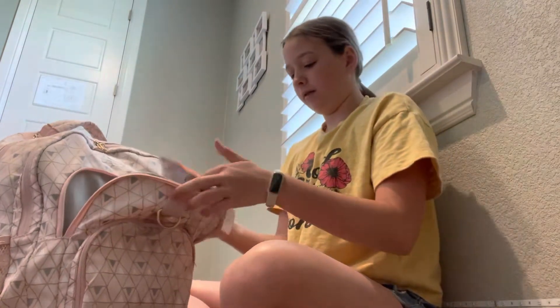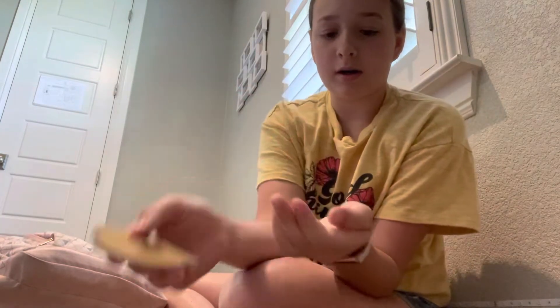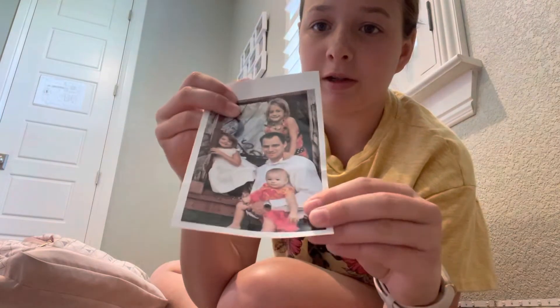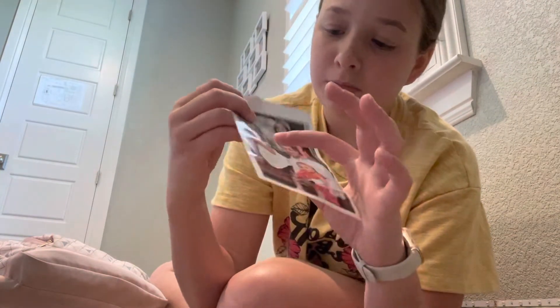In another pocket I have some magnets — a heart magnet, just a normal magnet, and then a basketball magnet because I love basketball. And then there's this picture of my family — that's me, that's my dad, that's Wrinkley, and that's Kirk when we were younger. That's all that's in that pocket.